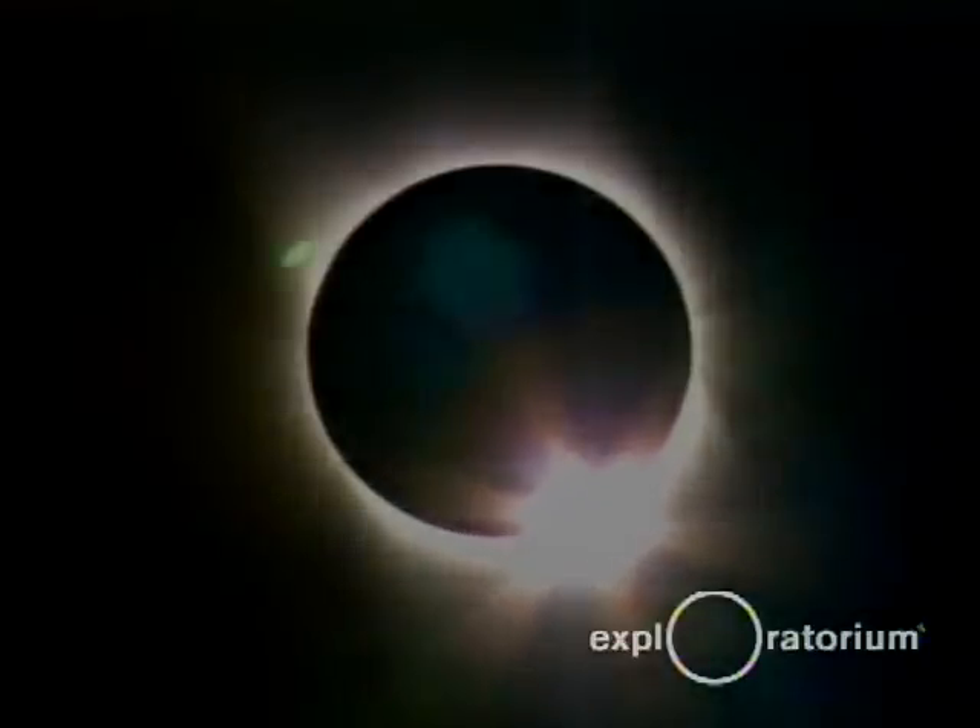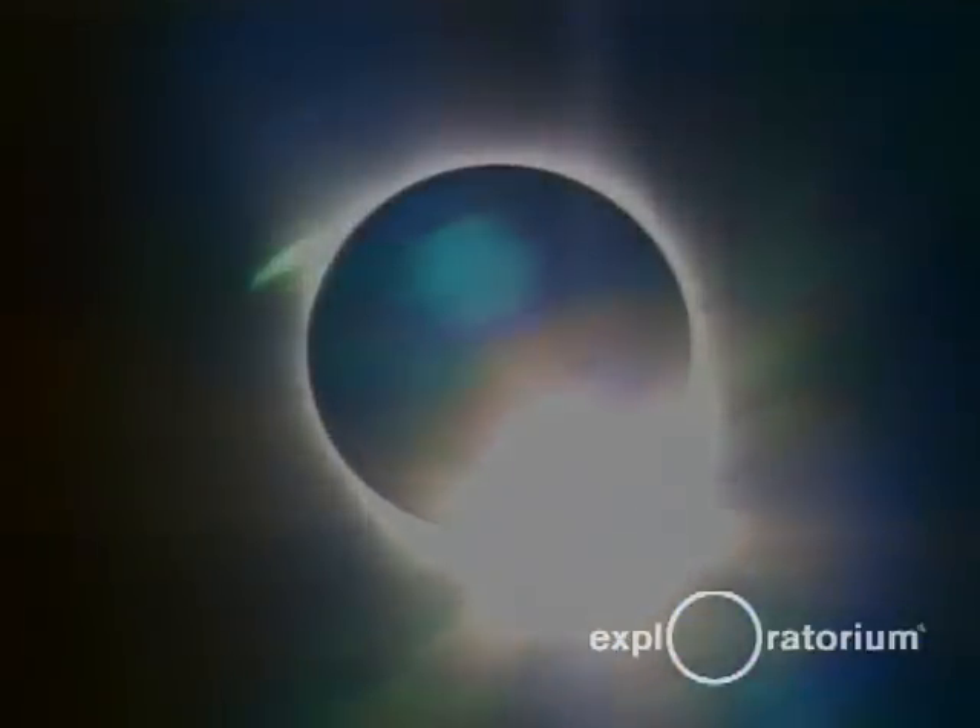There it is. Here it comes. There is the diamond ring again. Time to put the glasses back on. Now there's this amazing light in the world around us.